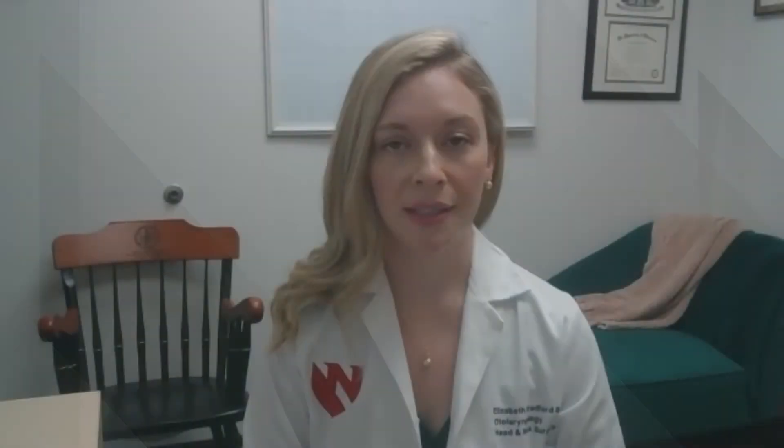There are many reasons salivary glands can become blocked — sometimes it seems like random bad luck and can happen to anyone. We also know that patients with certain autoimmune conditions can be more at risk. Additionally, if you're taking many medications to control blood pressure or diabetes, for example, you can experience dry mouth and decreased salivary flow, which can lead to issues as well.